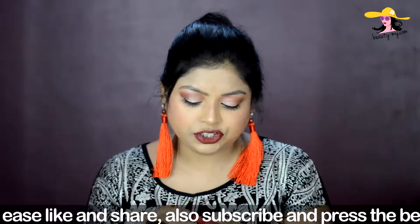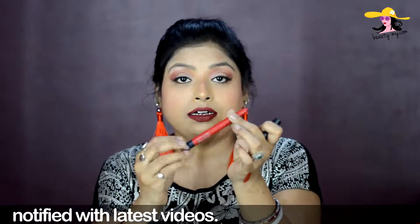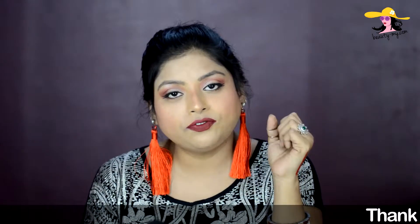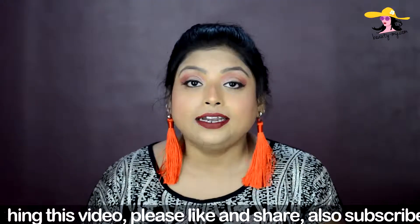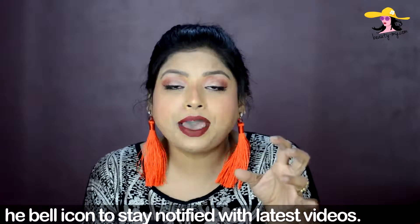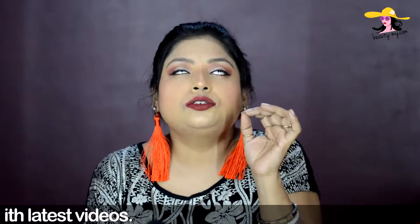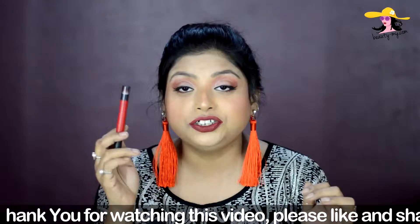The second lipstick I have is the Maybelline Lip Gradation in shade Red 01 — one of my favorite lipsticks. It is a retractable lippy and let me show you the swatch first. It is a maroonish red sort of shade and it gives a semi-matte finish. It's so buttery — it applies like silk, like butter on your lips. It transfers a bit but since it is semi-matte it stays beautifully. The best part is you get a sponge with it that gives a beautiful gradation effect. It was Rs. 600.